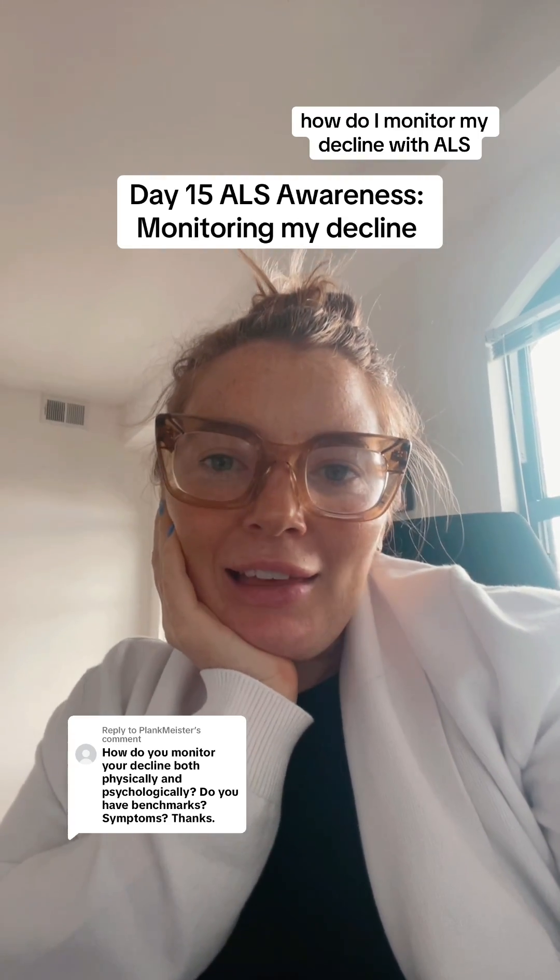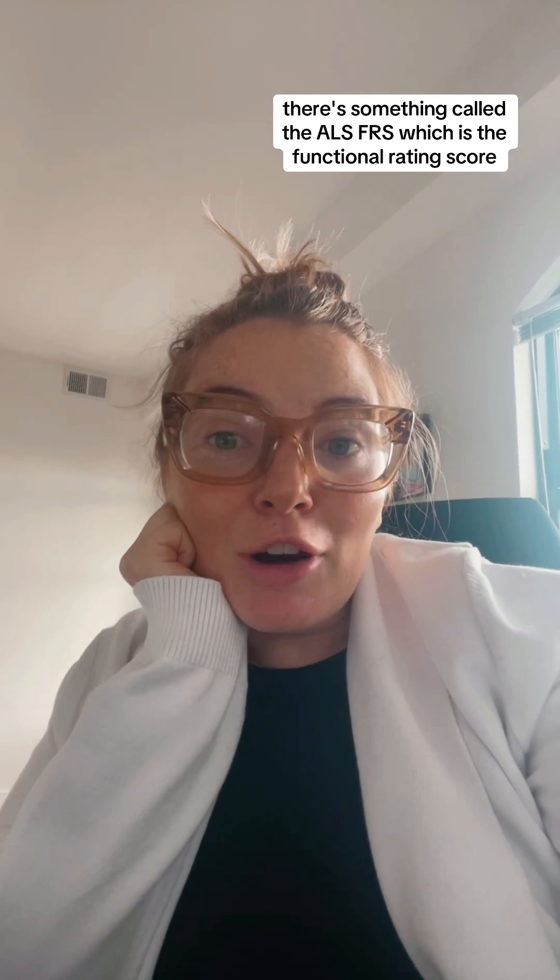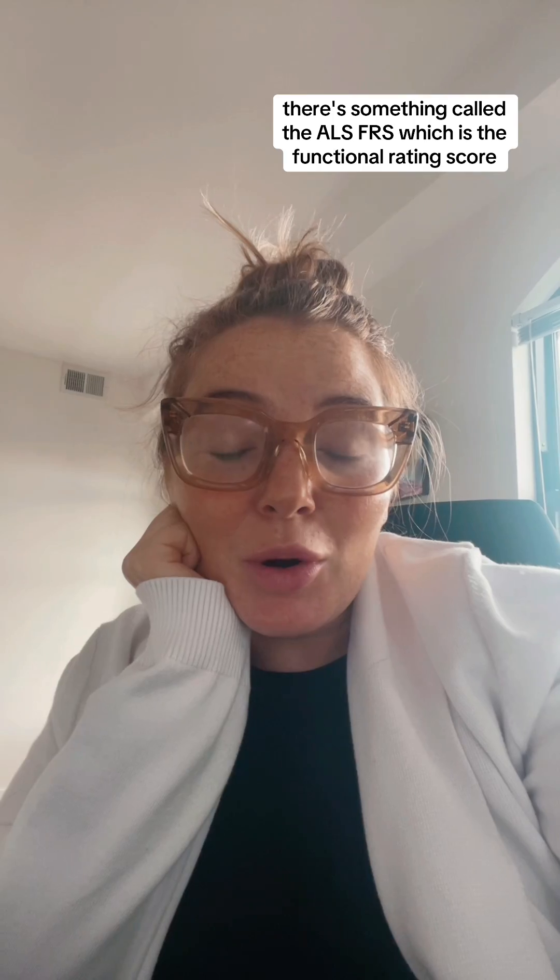How do I monitor my decline with ALS? I will show you. There's something called the ALS FRS, which is the functional rating score. So I will take the test in front of you today.